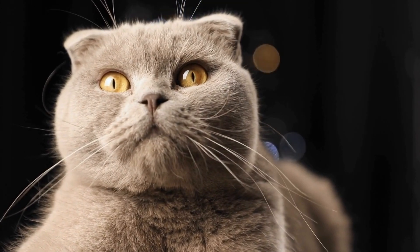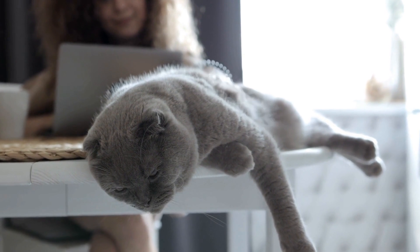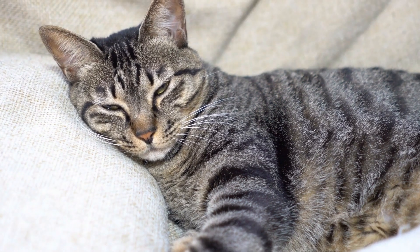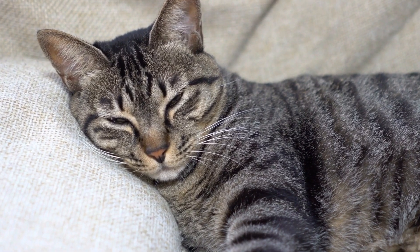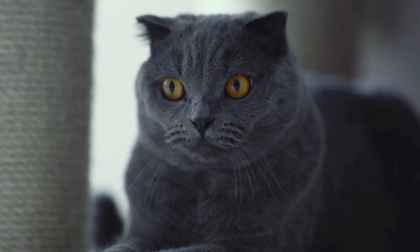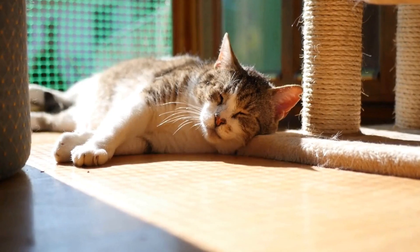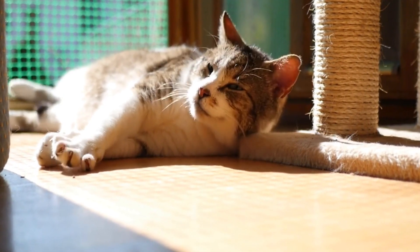Siamese cats have short, fine coats that require minimal grooming. However, they are prone to dental issues, making dental care essential. Regular brushing to remove loose hair and prevent hairballs is also recommended. Since they are social cats, grooming sessions can serve as bonding time for you and your pet.